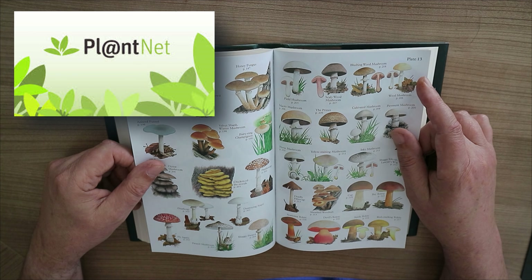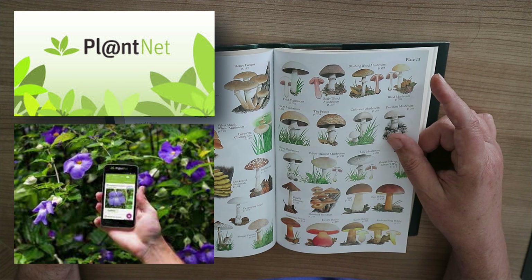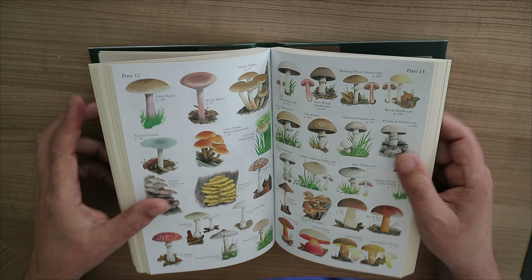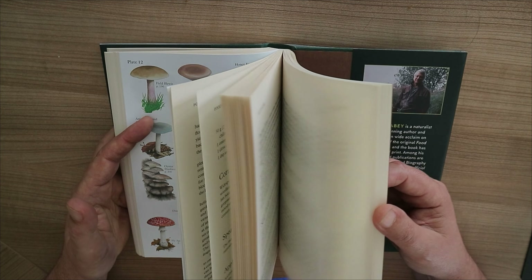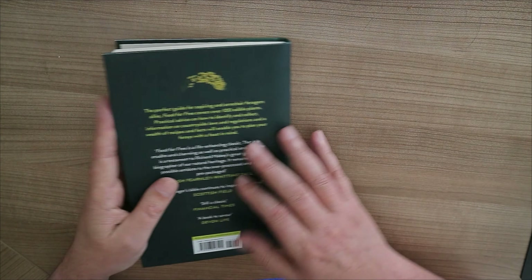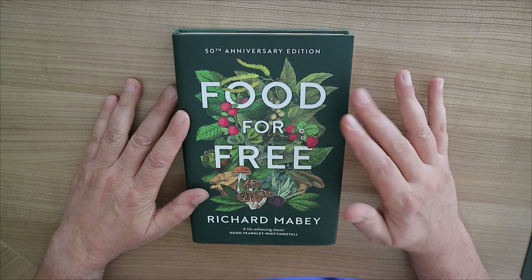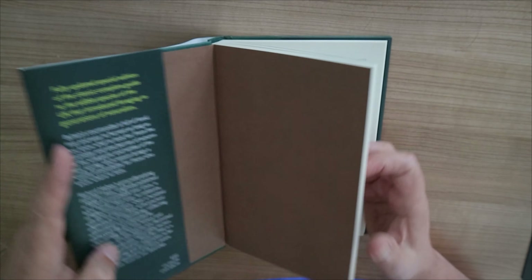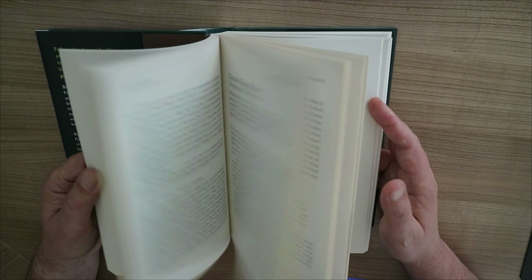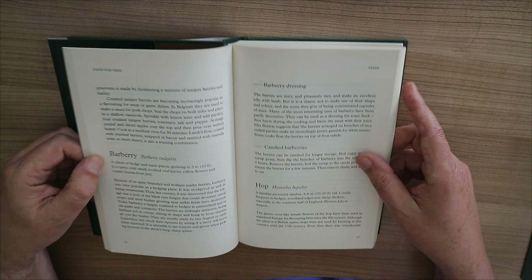That's what this book is about — how to find food in the wild, and I love that. It's about 300 pages and mainly focused on Great Britain, but almost everything in this book I can find in my region as well. I live in Europe, not in Great Britain, but almost every item in here I can find locally. A lot of these can also be found in the US.